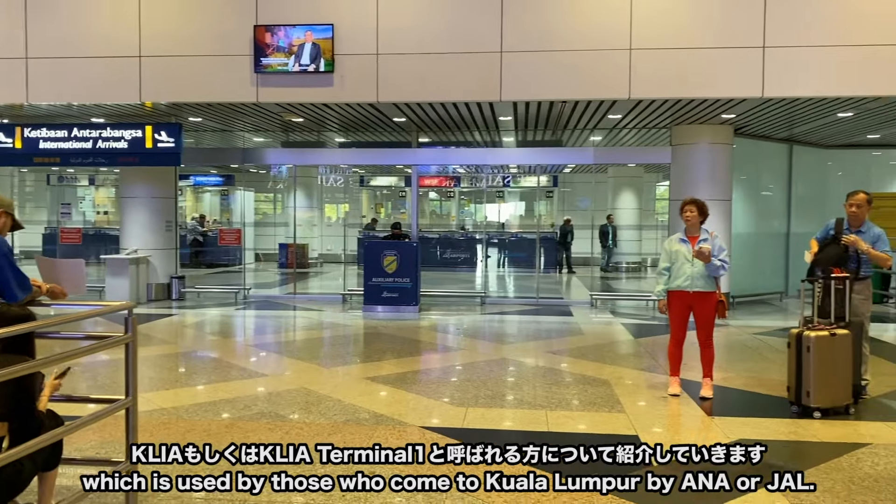クアラルンプールの空港は2つターミナルがあって、航空会社によって分かれています。KLIA Terminal 1とKLIA Terminal 2の2つです。例えばANAやJAL、マレーシア航空などフルキャリアと呼ばれる航空会社はKLIA Terminal 1で発着します。そしてエアアジアなどLCCと呼ばれる格安航空会社はKLIA Terminal 2で発着します。